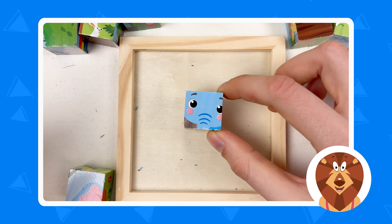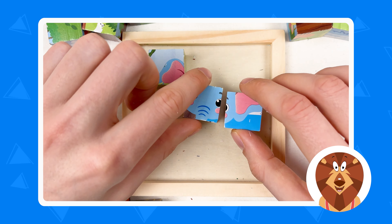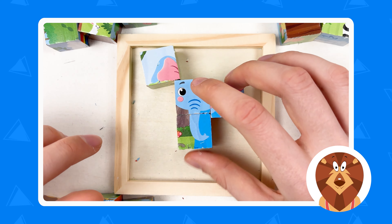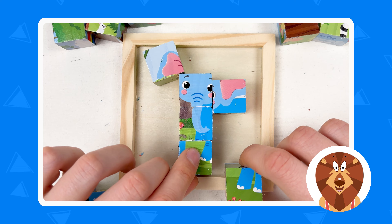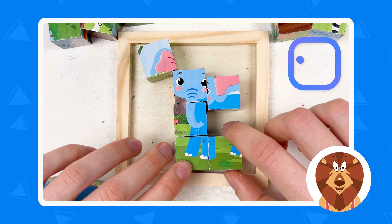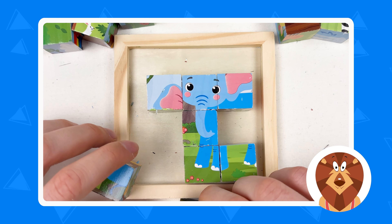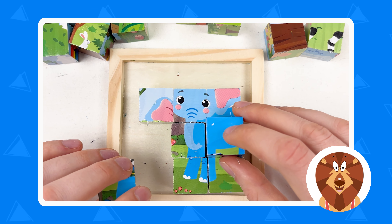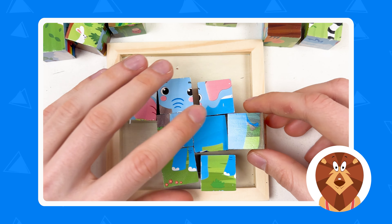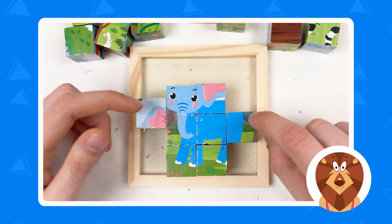Let's start with the face — it consists of ears and nose. Here is one ear, and here is another ear. Here is also the part of the eye. Then we have the nose of the elephant. And here we have a piece — let's try this one, yes. Then put this after the next one. We're starting to see the full picture, but we still need some more puzzle pieces. Let's try to place this one here, and this one will be the tail of the elephant.